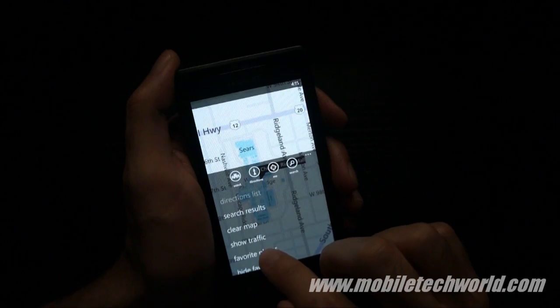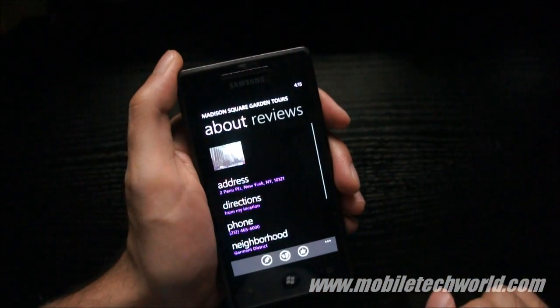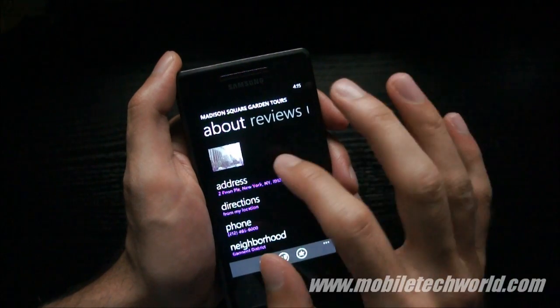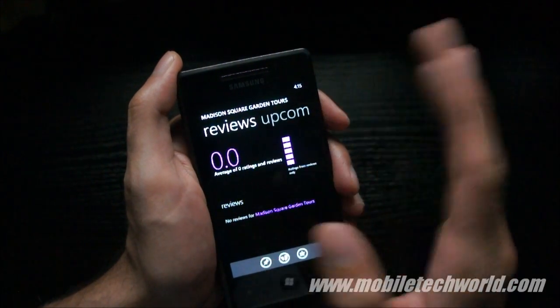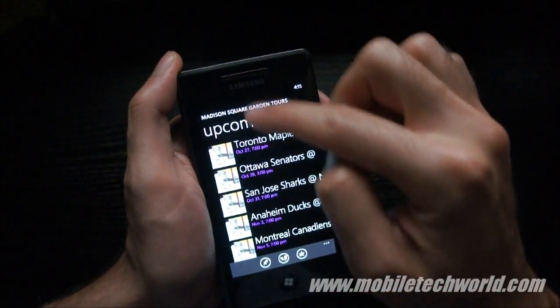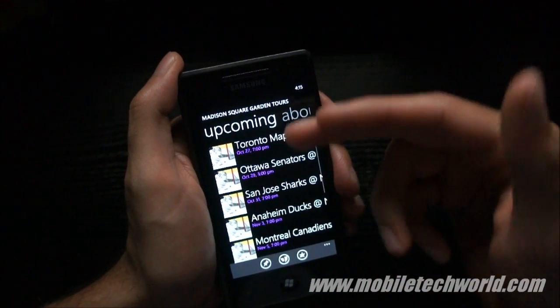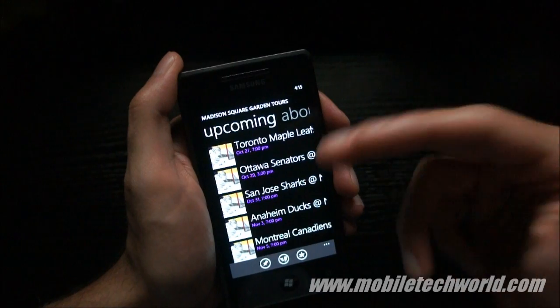I'm going to go back into my favorites and jump to the Madison Square Garden. When I swipe to the right, you see that I have a new tab called Upcoming, and this is actually all the upcoming events scheduled at the Madison Square Garden.